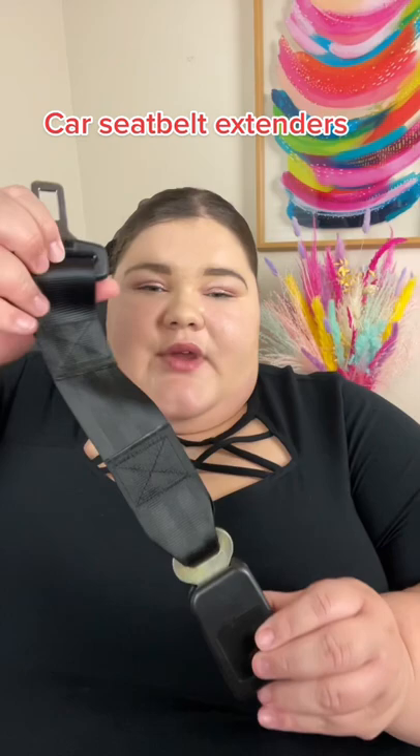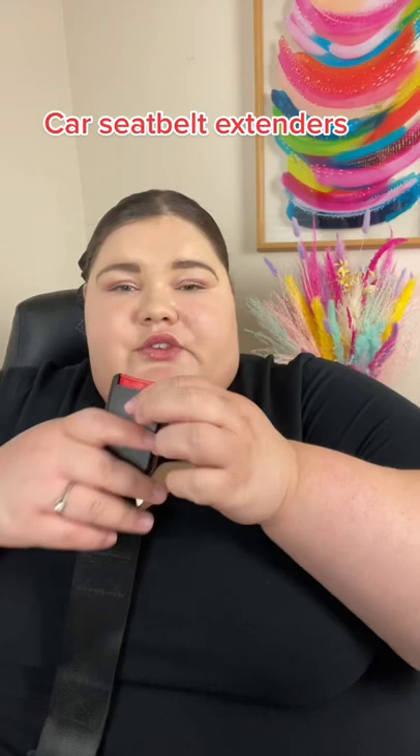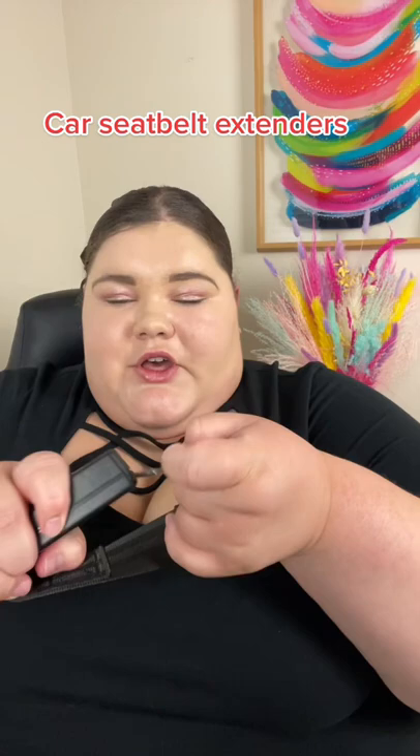Just to show you what they look like, this right here is a car seatbelt extender — it's the one that I use all the time. This part right here will click into the normal seatbelt in your vehicle, and this will extend it so that you take the other part and click it in here. So just as an example, this part goes right into there.